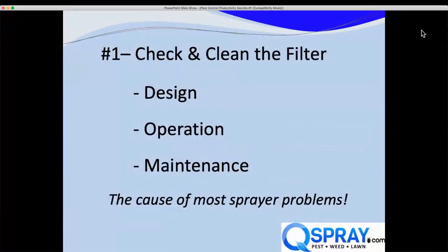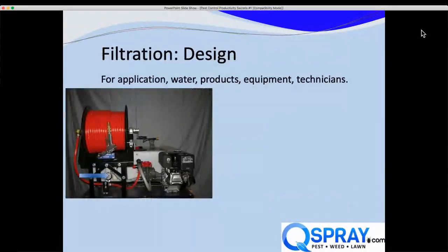The first productivity secret is check and clean your filter. I don't know why this is a secret, but it is the cause of most of the sprayer problems we see in our repair shop. When we talk about filtration, we need to talk about design, operation, and maintenance. The design has to be good so that the tech can get to the filter and clean it.